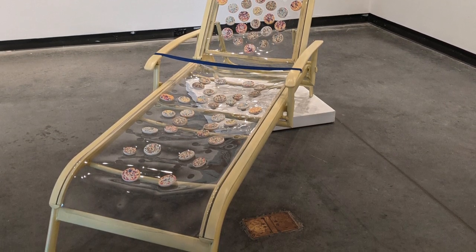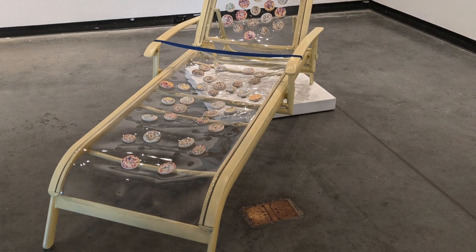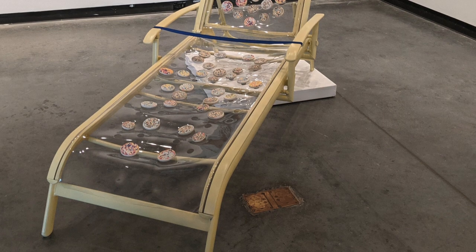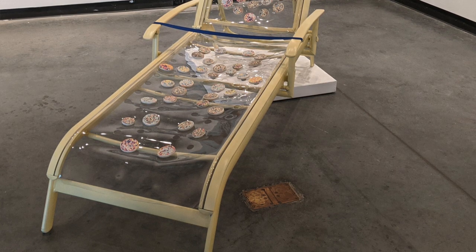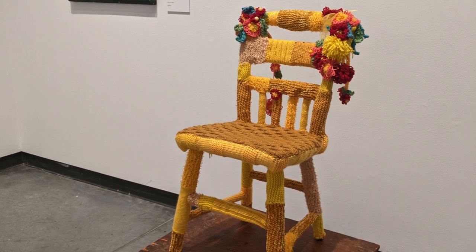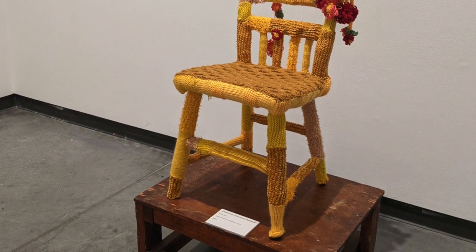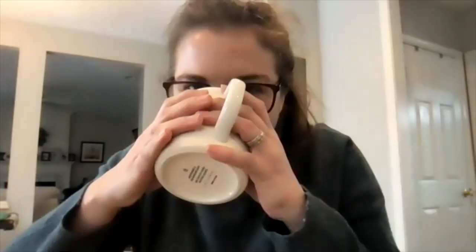The host notes that viewers should come check out the show but shouldn't sit in Rich's chair unless he explicitly invites them. She highlights that many artists in the community are always tinkering and departing from traditional wall-based work. Caroline Brown has a wrapped chair in the show as well. The host also mentions the variety of mediums represented across the studio community.